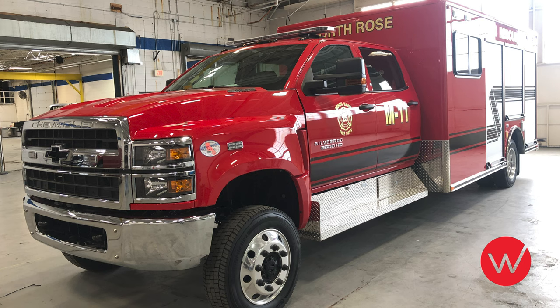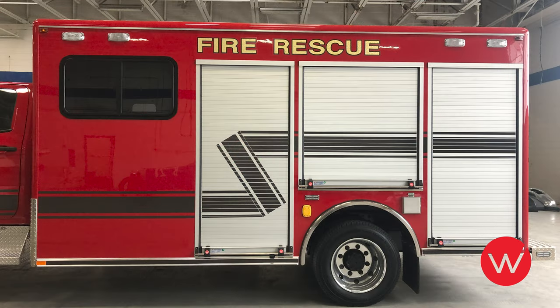All Ward Apparatus are built as a modular design, which means that this body can be easily removed and replaced onto a new chassis. This apparatus for North Rose was built using roller shutter type doors.